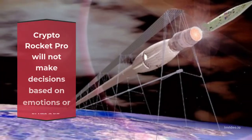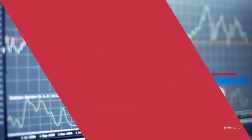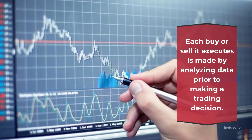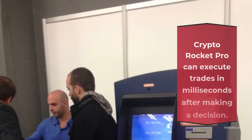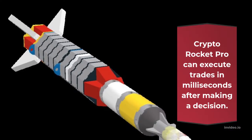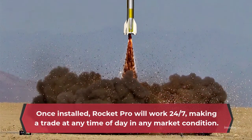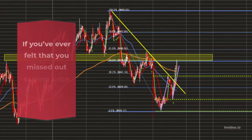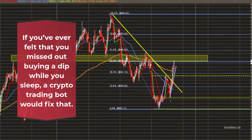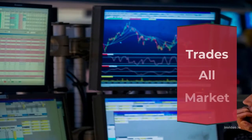Crypto Rocket Pro will not make decisions based on emotions or rumors. Each buy or sell it executes is made by analyzing data prior to making a trading decision. Crypto Rocket Pro can execute trades in milliseconds after making a decision. Once installed, Crypto Rocket Pro will work 24/7, making a trade at any time of day in any market condition. If you've ever felt that you missed out buying a dip while you sleep, a crypto trading bot would fix that. It trades all market sessions.